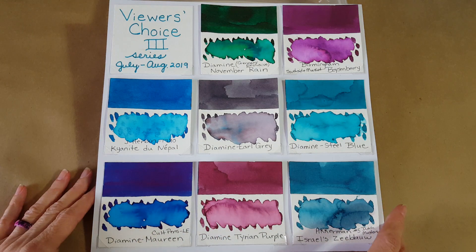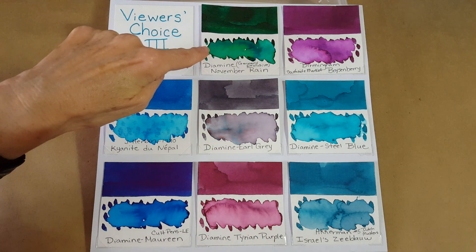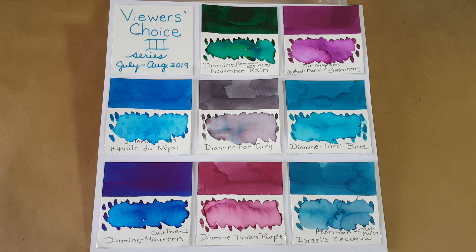You guys really got out to vote — I'm proud of you and really happy, because that gives us material going all the way through the fall. I'll be getting started with Diamine November Rain. Don't worry if some of these look hard to find, because we'll look at inks closest to them so you'll walk away with at least one alternative idea. I really look forward to this — thank you again for voting. I'll keep this short because I have another pen or journaling-related video I want to get out today. See you soon — thanks a lot, bye for now!